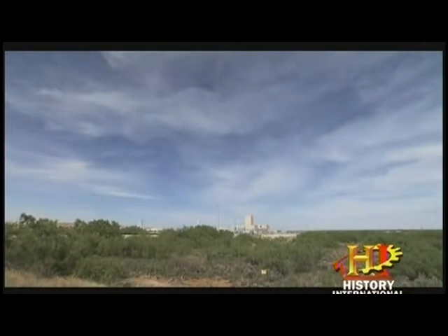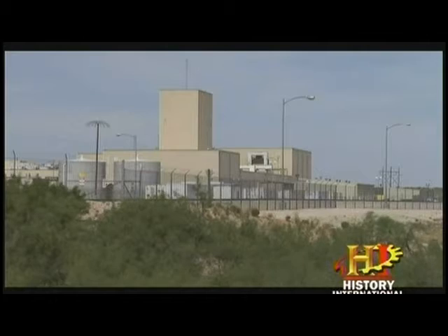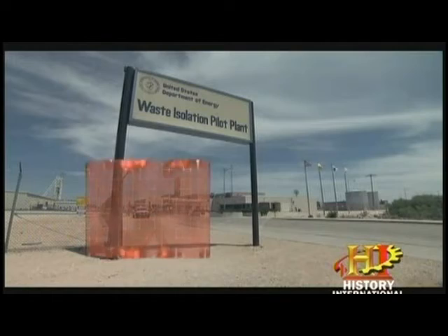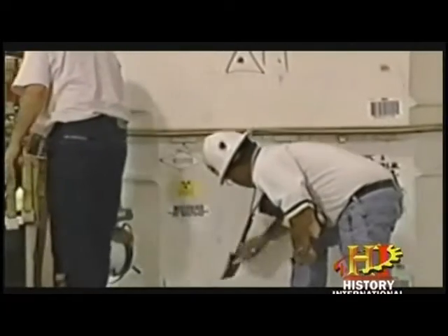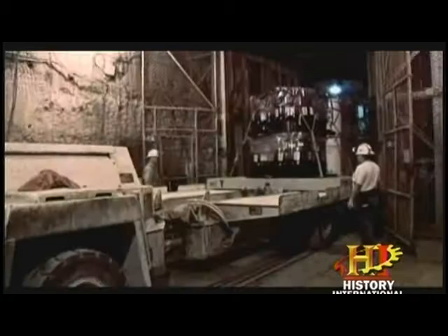Down in the desert of New Mexico, the Department of Energy is using a 16 square mile area to create an entirely different kind of barrier to keep people safe. This is the Waste Isolation Pilot Plant, or WIPP, and the staff is hard at work disposing of intermediate level nuclear waste half a mile beneath the Earth's surface in a salt cavern.